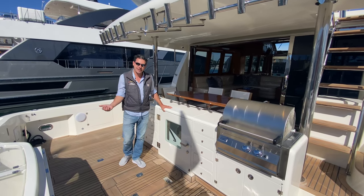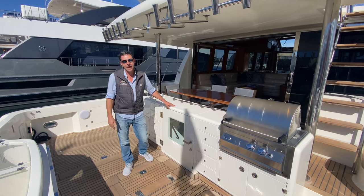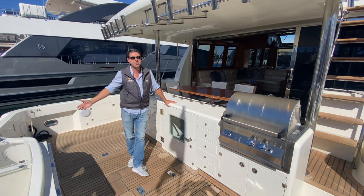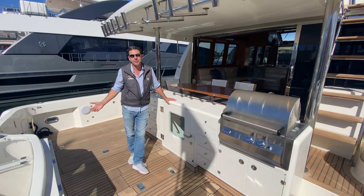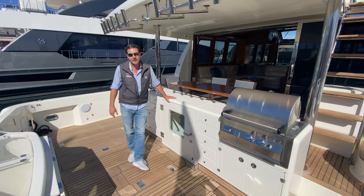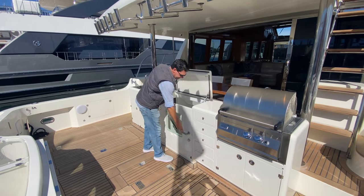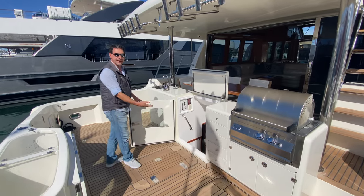We're back in the cockpit going down to the crew quarters and engine room. Sam had a comment on one of the videos that the engines were noisy on Nomads. We've got the engines running right now and it's just a silent hum when we're back here — very, very incorrect. Here's how you open this door: lift this up, open this, and we'll head down.